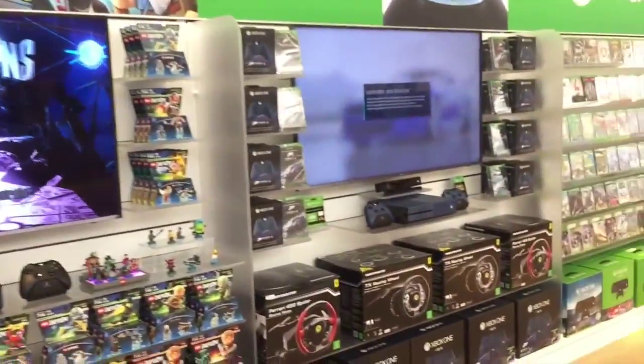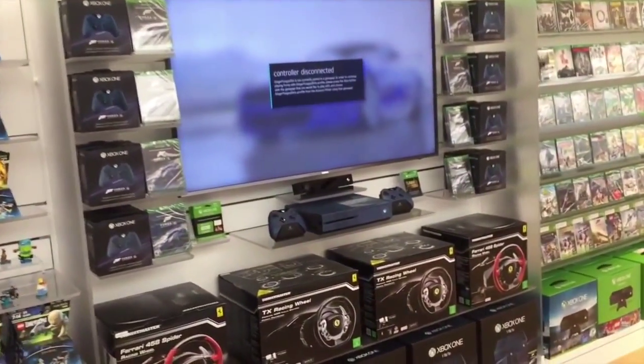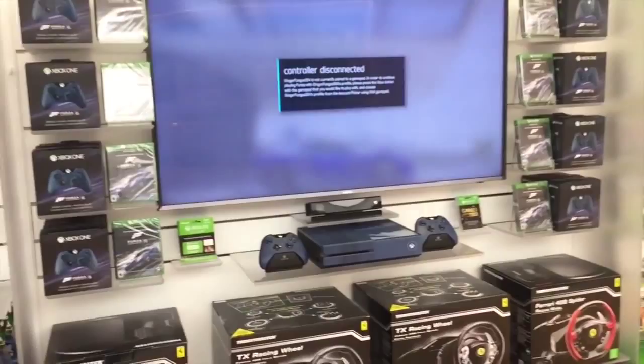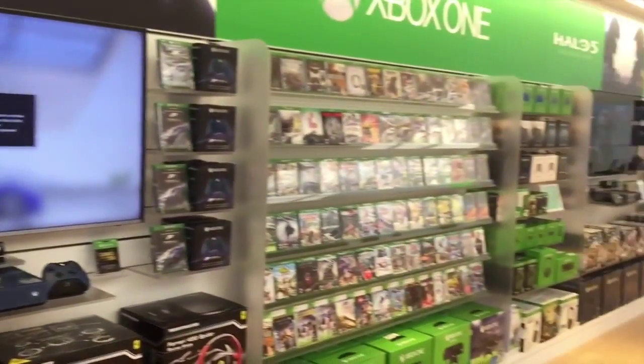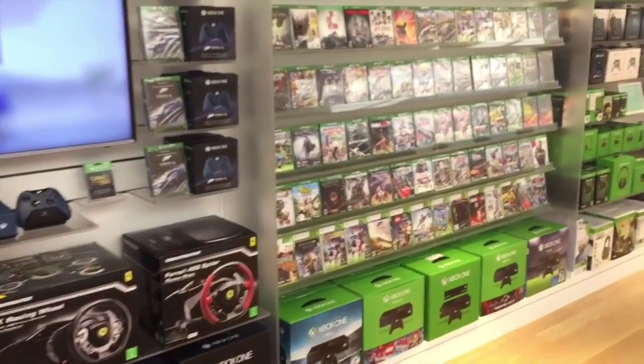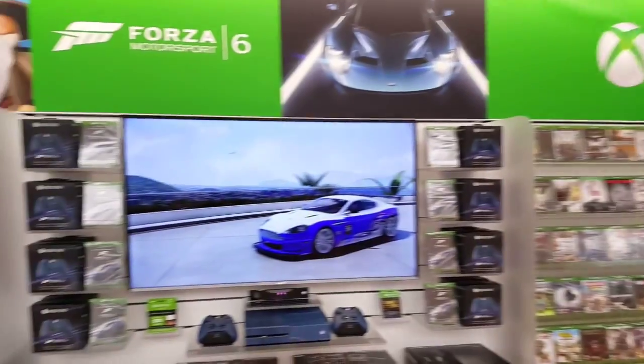Up here we have full gaming interactive walls. What I love about this is that when you're interested in the Forza Xbox or the Halo Xbox, in the Microsoft Store you can actually see them, play with them, hear the sounds that they make, and see what it would look like in your home. They're not just in a box.